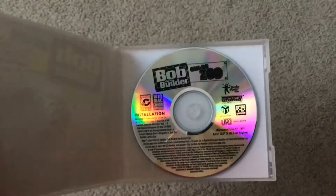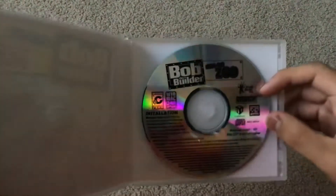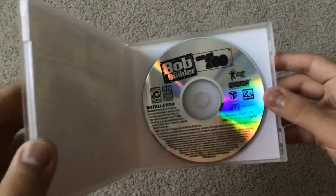Here's the disc, which is a clear disc, which I'm not really a fan of. This PC game came yesterday, and I didn't know it would come yesterday because my mother didn't tell me. But this PC game is so rare, and I can't believe I found it.